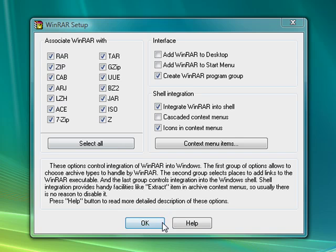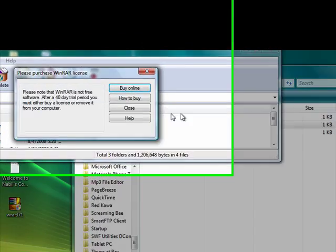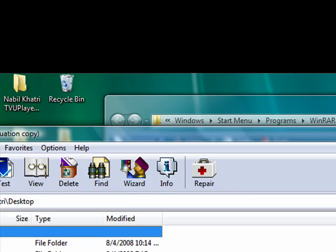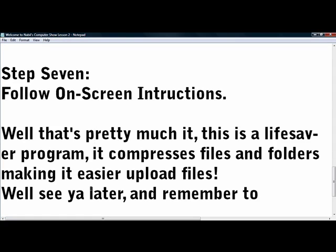That's at least 10, 12, 14 file types — don't have time to count. Just click OK. This should come up — just click Done and open WinRAR. Now, check this out: it says 'Please purchase WinRAR license.' It says after a 40-day trial you must buy a license or remove it, but it doesn't lock you out of anything, so I just let it go. What's cool about this is you can view your computer right here, extracting files. It also compresses files — if your file limit is 30 but your file is 50, it can compress it down to 20, making it easier to share files.